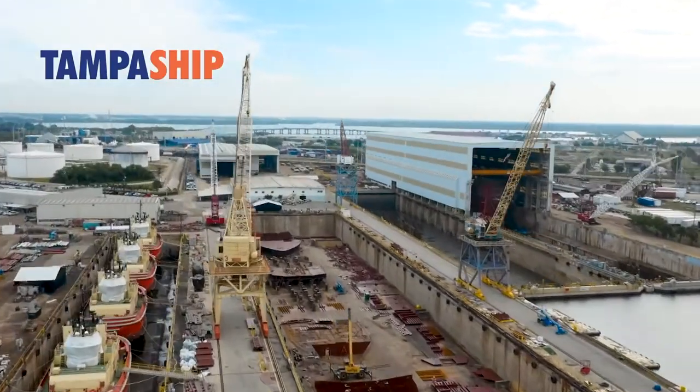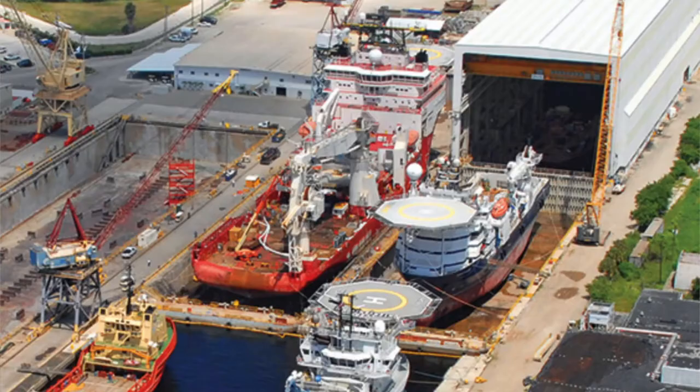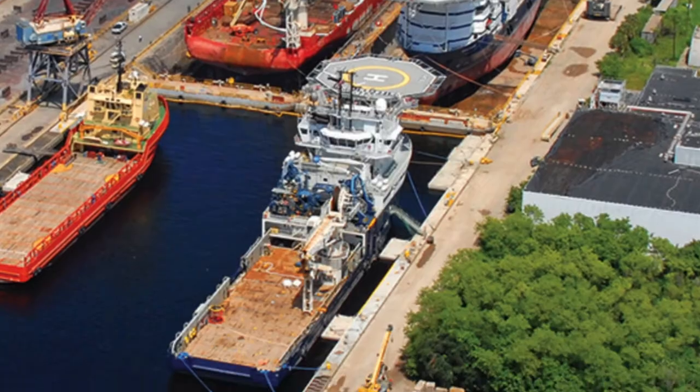I work for Edison Chouest Offshore, but one of my hats that I wear is business development — sales and marketing — for Tampa Ship, which is a shipyard we acquired in Tampa in the Port of Tampa Bay, mainly to service our own vessels. The four dry docks that we have at Tampa Ship are deep enough and big enough to do just about anything we need, as far as new builds and vessel repair.